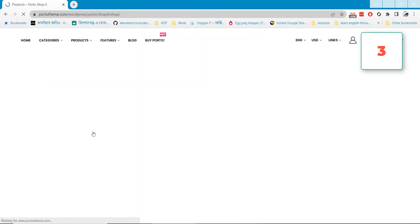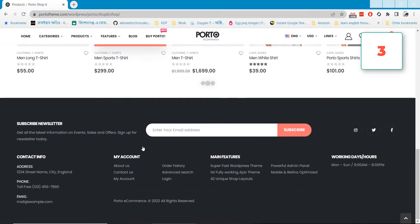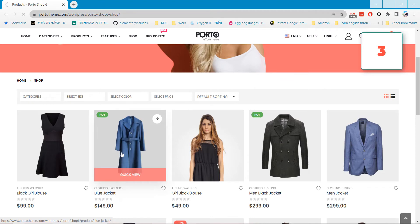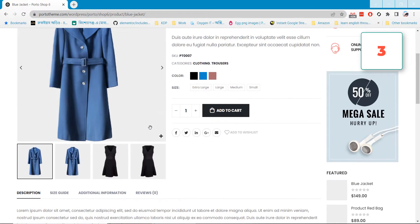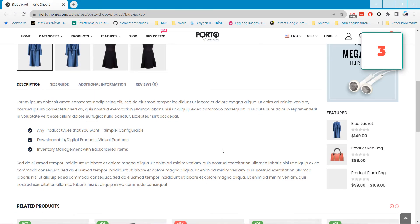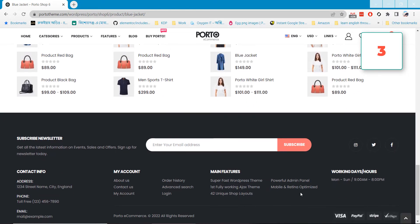Porto's theme layouts are really powerful and you can make any kind of shop website using it. You can consider this theme if you are making any e-commerce website for your company. It has single-page layouts which are also really cool, and you can display all of your product variations with a rating system, which will help you make your website really professional.